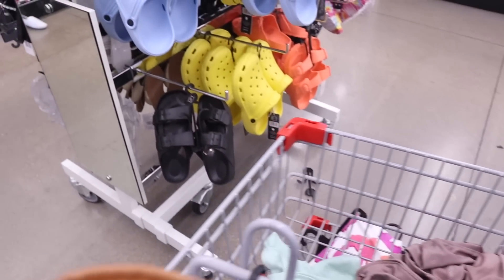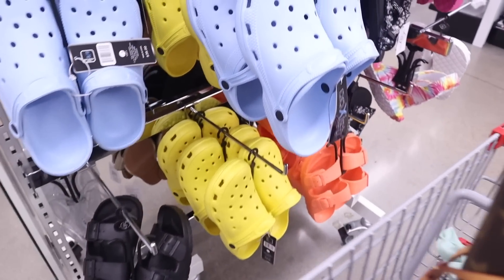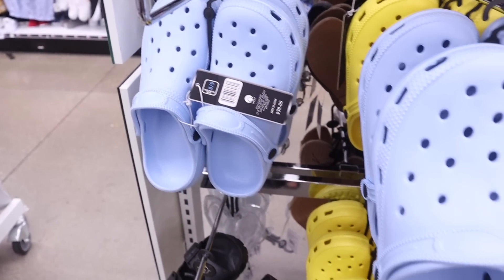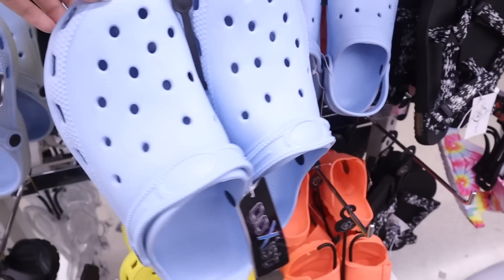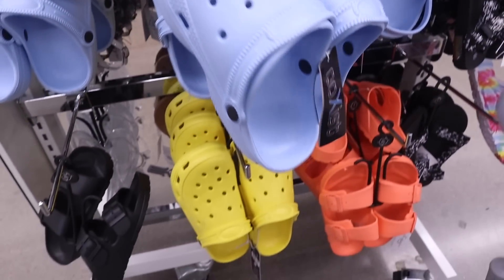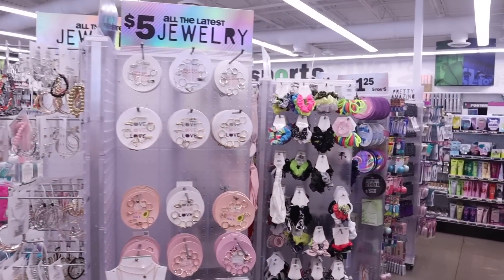Right next to the mirror they actually have Crocs, which is very interesting — they're usually $38, so five dollars is seriously insane and definitely a deal. They have blue and yellow, but personally I don't like these so I'm going to pass. Let me know which pair of shoes you plan on buying in the comments. It's time to move on to the jewelry section and hair accessories!